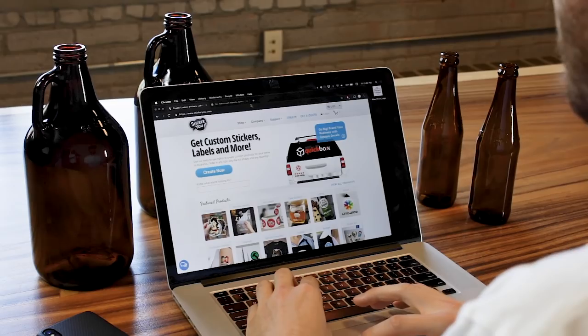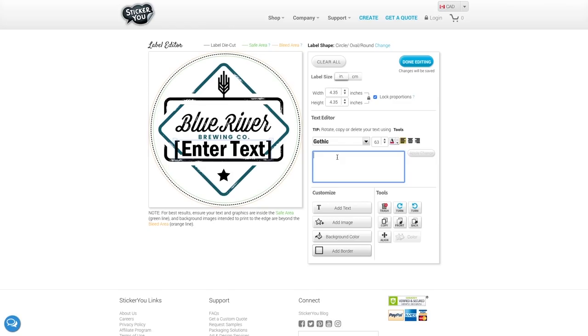Brand your brew with Sticker U. Sticker U's online design editor allows you to upload and design your own custom, professional-grade craft brew labels in any shape, any size, and any quantity. Sticker U. Make what matters stick.